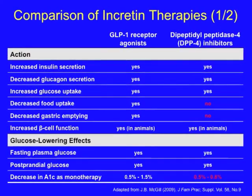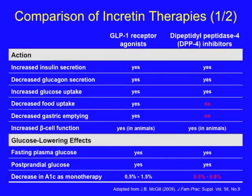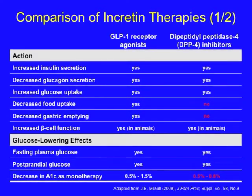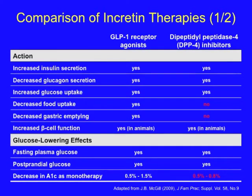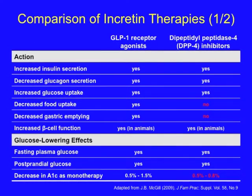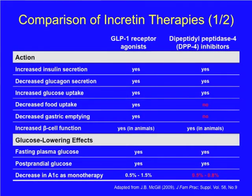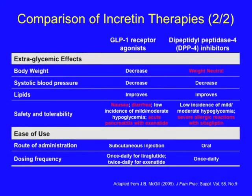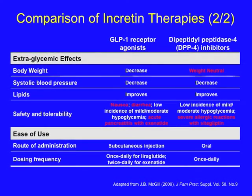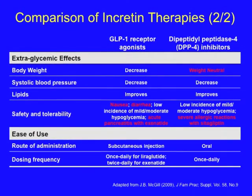In addition, both agents tend to reduce fasting plasma glucose and help to reduce postprandial glucose. There are also differences in terms of A1C reduction, with GLP-1 receptor agonists having a more robust effect, reducing hemoglobin A1C up to 1.5%. GLP-1 receptor agonists tend to reduce body weight, whereas DPP-4 inhibitors are weight neutral. They are similar in terms of benefits on systolic blood pressure and lipids.